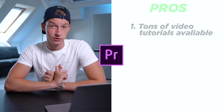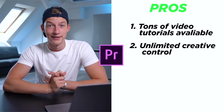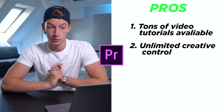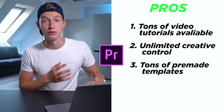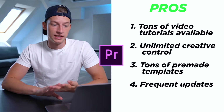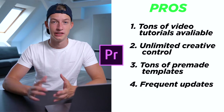The pros of Premiere Pro are that there is a huge amount of video tutorials available for it. There is basically unlimited creative control if you pair it with stuff like After Effects — it can be a really powerful video editor where you can create almost anything you want. There is also a huge selection of pre-made templates and plugins because it's one of the most popular softwares, so a lot of people create additional content for it. And there are pretty frequent updates, so whenever there's a bug they usually fix it pretty soon.